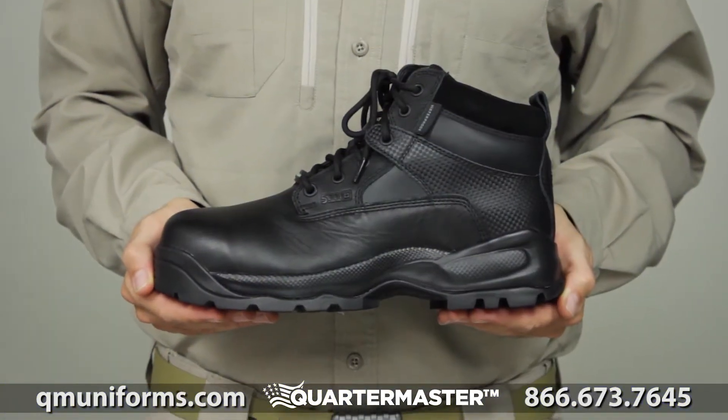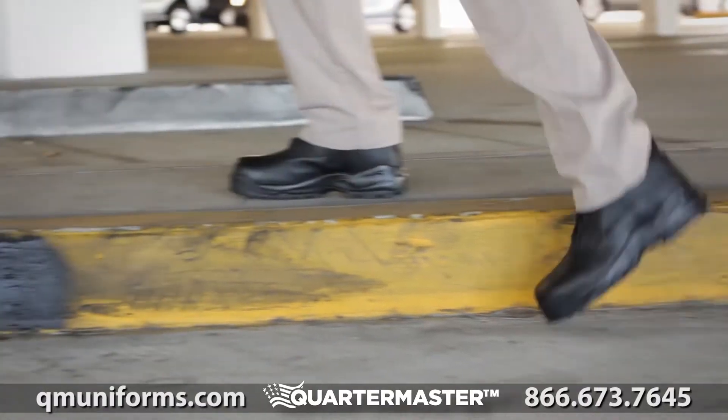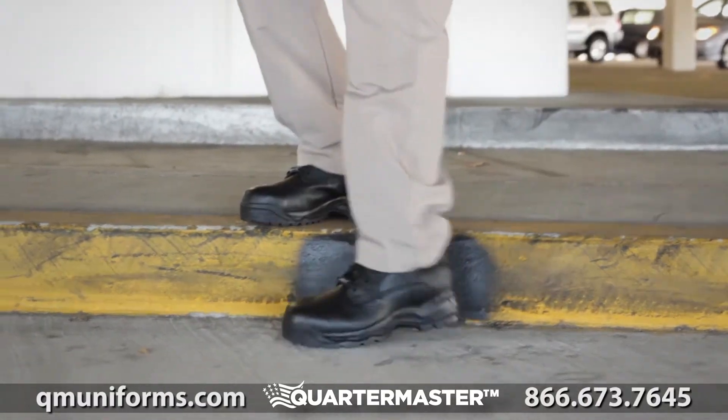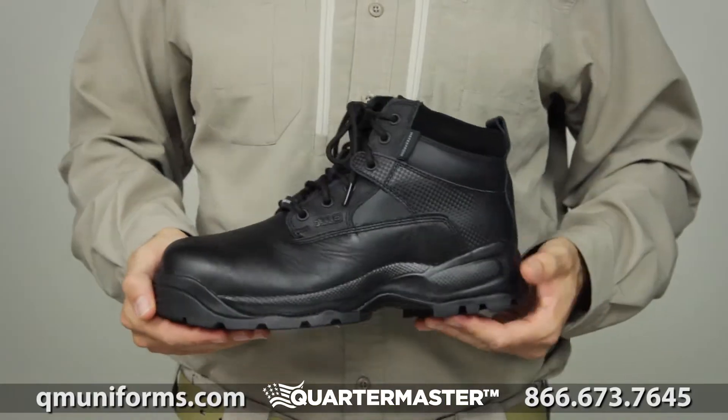The 5.11 6-inch Shield Side Zip Boot is built on the same tried and true platform as our traditional ATAC boot and provides superior weather, puncture, and toe protection for added safety in unforgiving work environments.